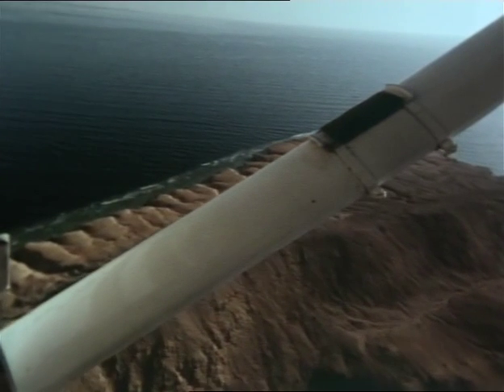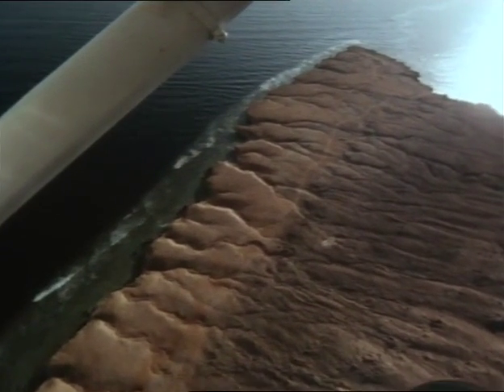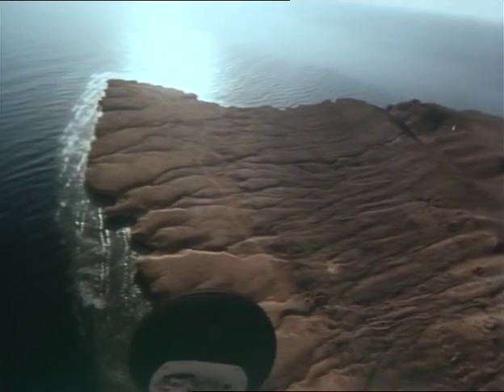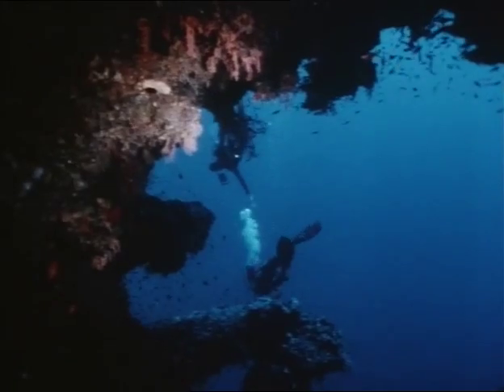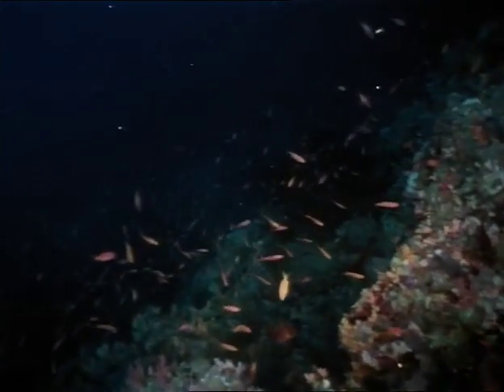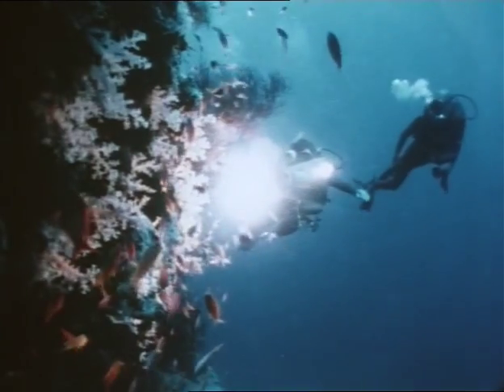The fringing reef of Ras Muhammad is actually extending the land, as the coral grows and dies and is filled in by sand and desert debris. In most places the slope underwater is quite steep, about 45 degrees. But occasionally it drops absolutely vertically. These drop-offs are called walls, and this particular one descends for well over 2,000 feet. All along the side of the wall is a veneer of small fish, venturing out only that distance which will allow a quick retreat back into the wall crevasses should a predator appear.